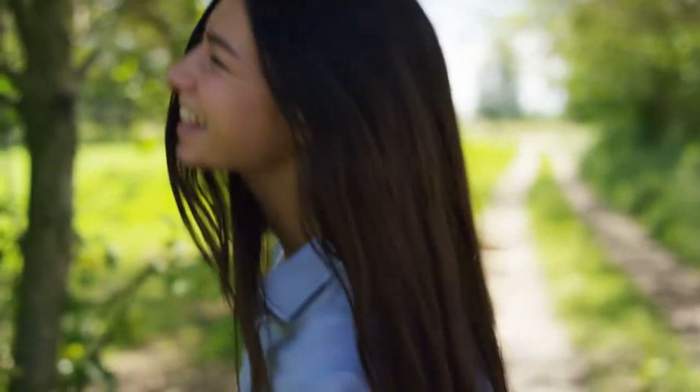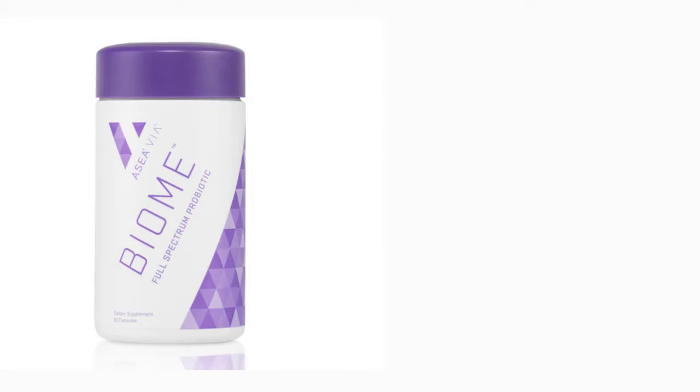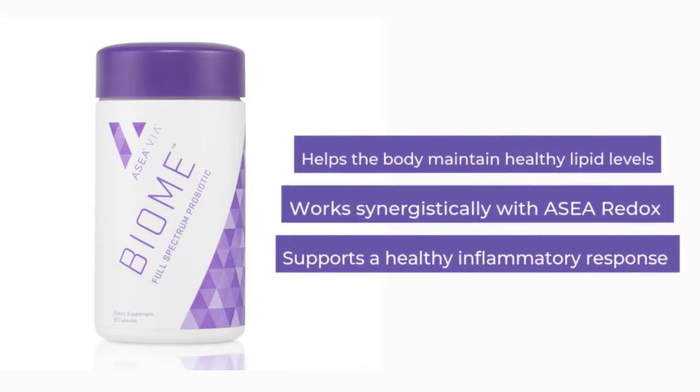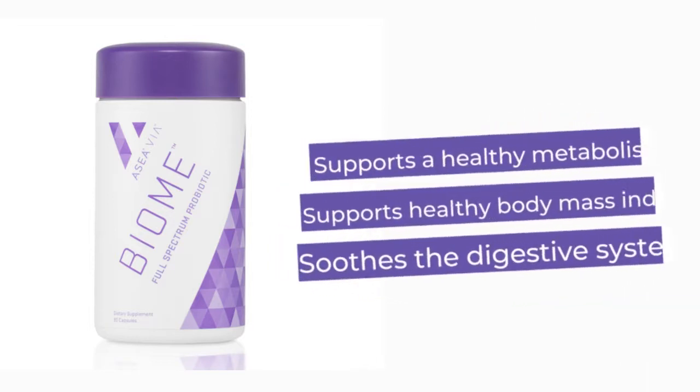Antibiotics, processed foods, and chemicals throughout our environment weaken our biome and make us more susceptible to health issues. ASEA Biome delivers daily reinforcements to our microbiome and supports a healthy body. Biome helps the body maintain healthy lipid levels, works synergistically with ASEA Redox, supports a healthy inflammatory response, and supports a healthy metabolism.